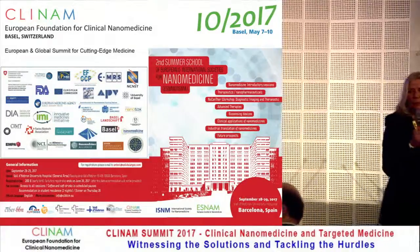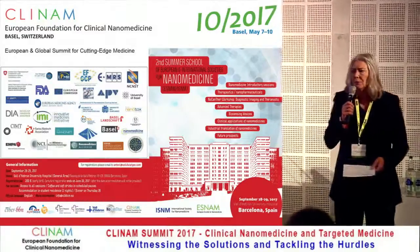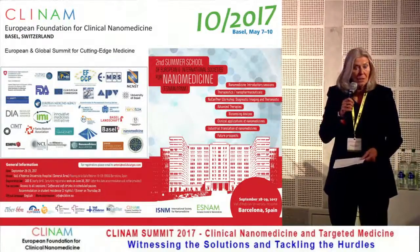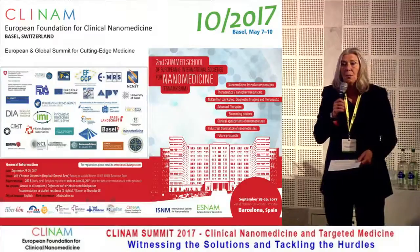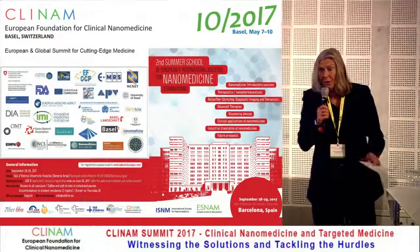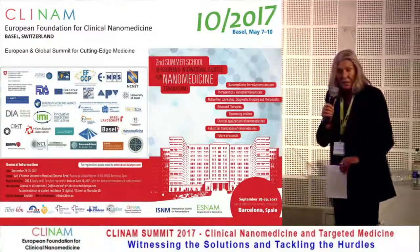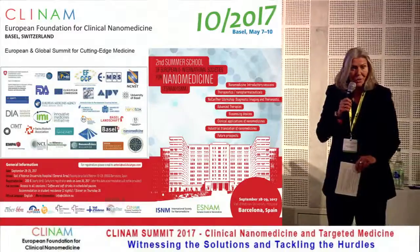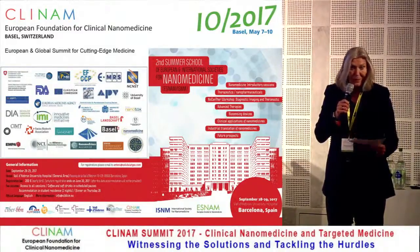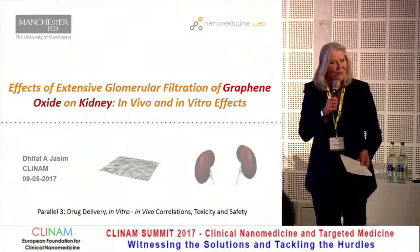targeted drug delivery with nanoparticles or nanosystems have shown a lot of advantages and are also used in clinical practice already to a certain extent on a day-to-day basis. However, we still have a lot of questions to answer in terms of toxicity, safety prevention, or prediction. And this session today is dedicated to these questions. So we are going to start off with Dr. Yassim from the Nanomedicine Laboratory in Manchester in the UK. Please, go ahead.